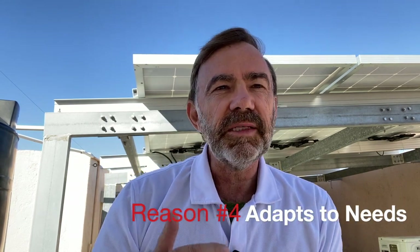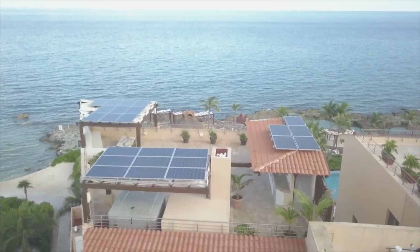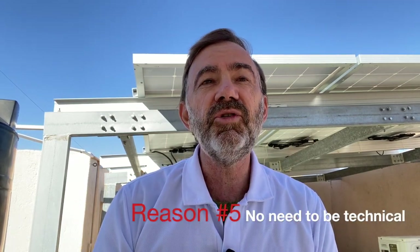I'm sure you as viewers can think of other reasons, particularly those who already have grid-tied solar, so maybe drop some of those in the comments below. One of the great things about solar is it can be adapted to your specific needs, whether that be residential, commercial, or industrial. We have literally installed in every type of home and business that you can think of. Another really important consideration for clients is you do not have to be technical in any way, shape or form in order to have solar on your roof.